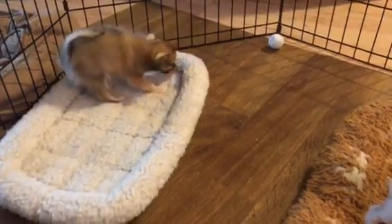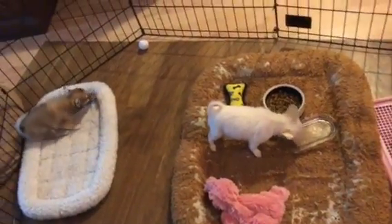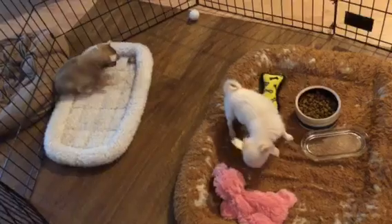I buy a whole bunch of them, put them in the oven and bake them, then chop them up into three or four pieces and give them to everybody with the skin on. They dig the flesh out and then they eat the skin ultimately.